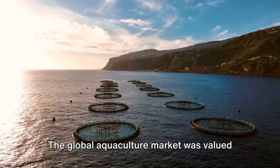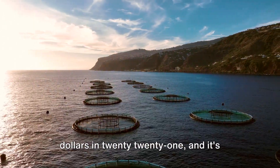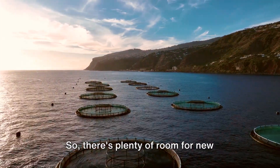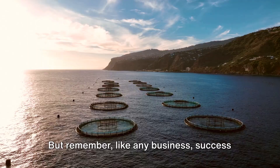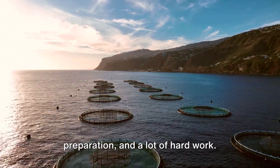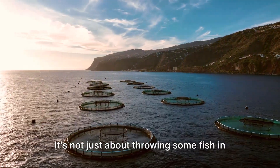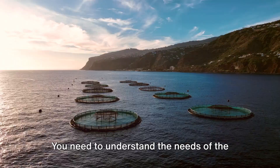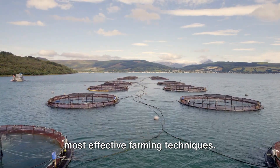The global aquaculture market was valued at over $180 billion in 2021, and it's projected to keep growing. So there's plenty of room for new players to make their mark. But remember, like any business, success in fish farming requires knowledge, preparation, and a lot of hard work. It's not just about throwing some fish in a pond and hoping for the best. You need to understand the needs of the fish, the quality of the water, and the most effective farming techniques.